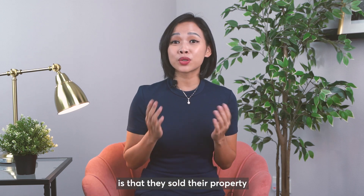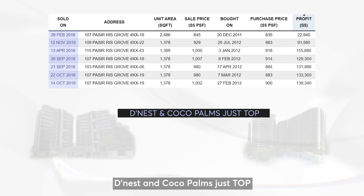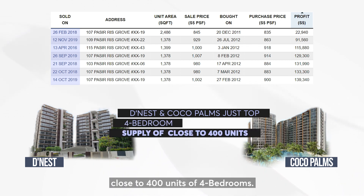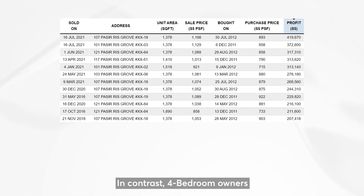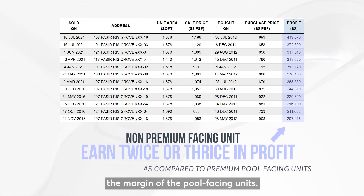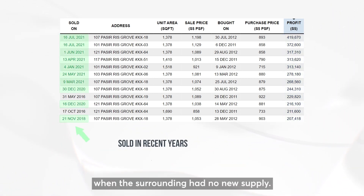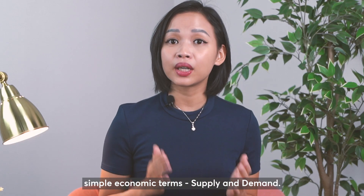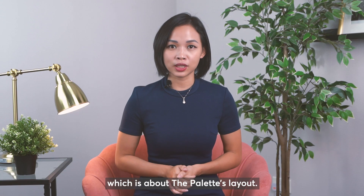The common mistake made by pool-facing owners is that they sold their property between 2018 and 2019. During this period, Dinasti and Coco Palms had just topped out, and both projects have a supply of close to 400 units of 4 bedrooms. In contrast, owners of the lousier-facing units earned twice or even three times the margin, because they sold in recent years when the surrounding area had no new supply. It boils down to simple economics: supply and demand.